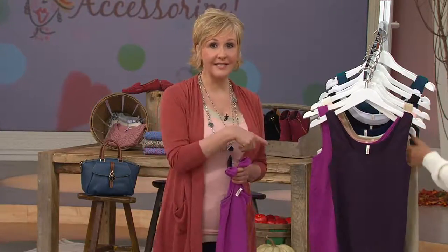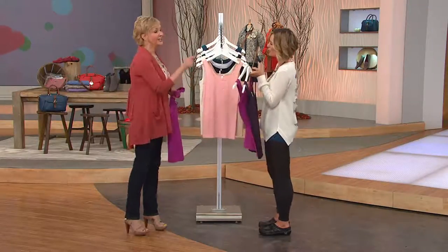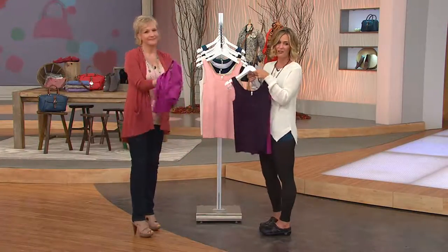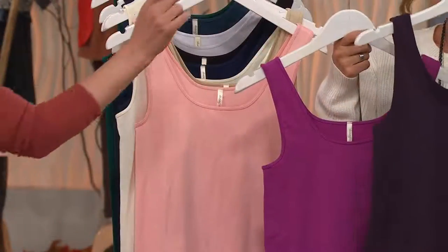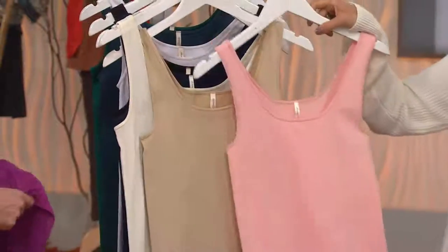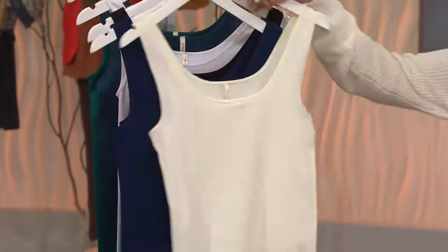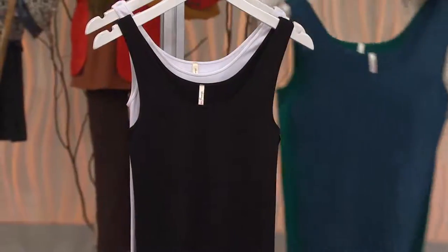If you've got a trip coming up and want to take cute little pieces that aren't going to take up much room in your luggage, rinse these out in the sink and they dry in about two hours and you're ready to go. About 2,300 orders today. You have these color choices — you get one of each: the eggplant and violet, the blush and the nude — a really beautiful set. I love this set.